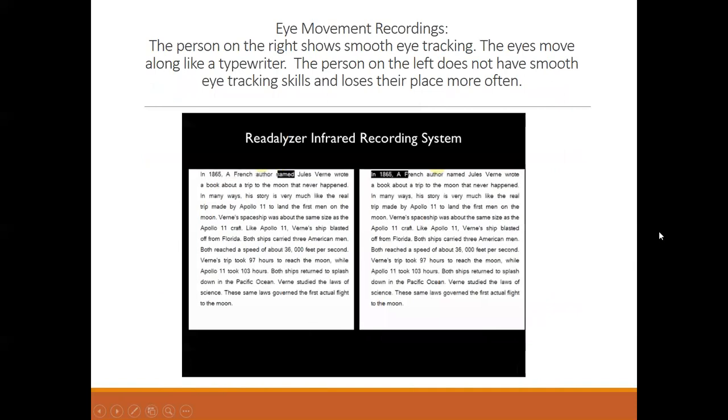To show how eye movement skills can interfere with reading, we can look at infrared eye tracking. The person on the left has poor eye tracking skills — you can see the eyes jumping around, not keeping their place, sometimes jumping backwards. The person on the right is a post-vision therapy patient, and the eyes are moving along like they should, kind of like a typewriter — moving across the page left to right, reaching the end, and finding the next line easily.